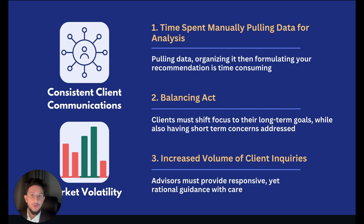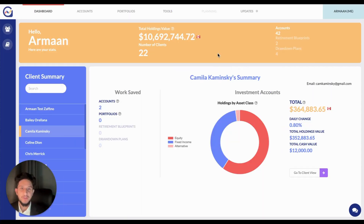Wellscope for Advisors users use portfolio reviews to initiate productive conversations with their clients about their investments and to ensure that clients remain engaged and feel their advisor is taking a proactive approach. Similarly, Wellscope users also use portfolio reviews to address market volatility concerns and provide the necessary reassurance and education to help clients understand market cycles and relative performance. Doing any of this manually would require you to pull data into a spreadsheet, crunch the numbers, and formulate your recommendations. With Wellscope for Advisors, we automate these steps for you.